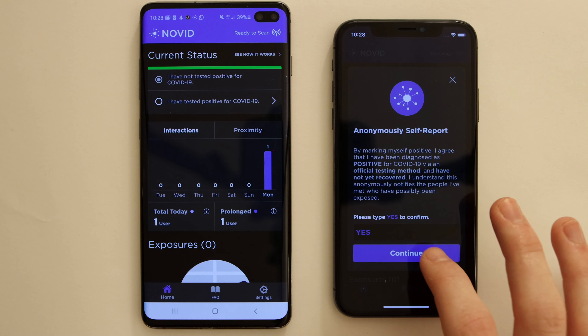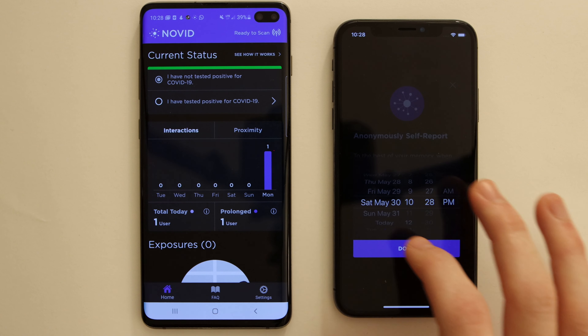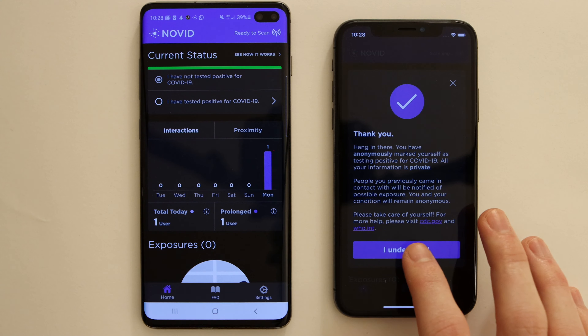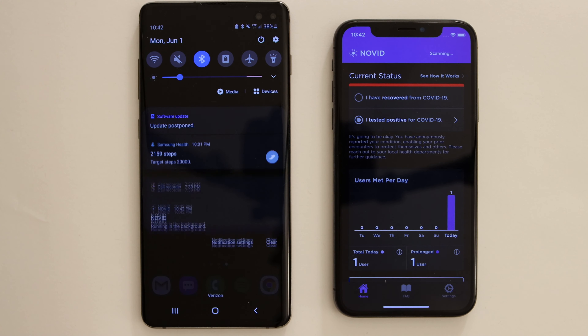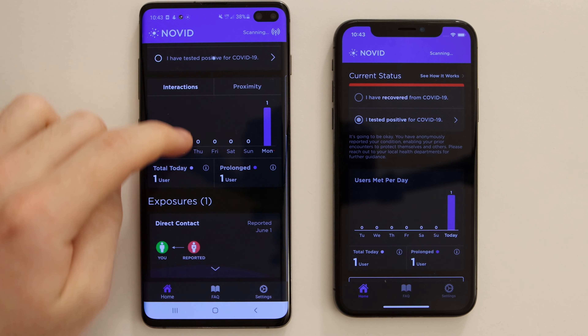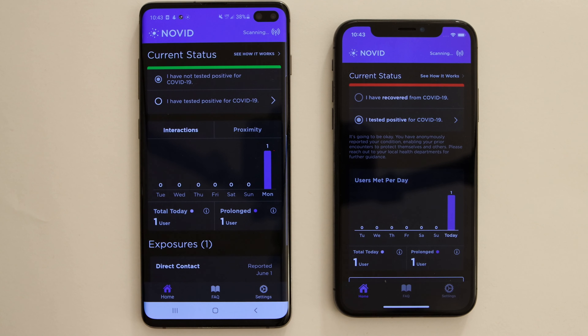So if the iPhone on the right were to submit a positive test report — they just need to plug in the date of the report, say Saturday, May 30th — once that is submitted, the Android should eventually receive an anonymous exposure report. And just as expected, the Android phone on the left receives a possible exposure alert. If we open this up in the exposure section, we can see that it was a direct contact reported on June 1st. Note: we don't know the day it was sent or who sent it. This protects the identity and anonymity of the person who sends the report, but gives the recipient enough information to stay vigilant and to begin self-quarantining.